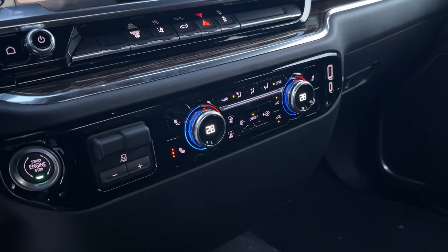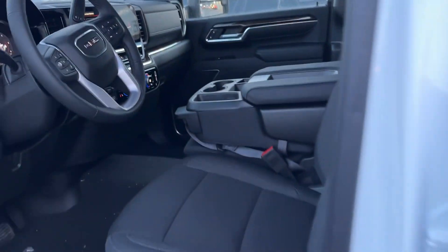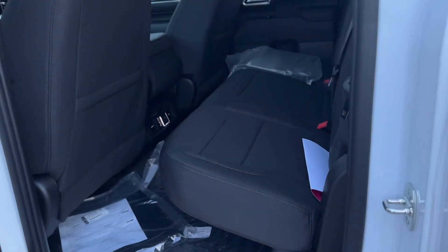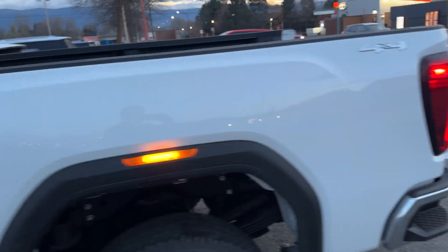Heated steering wheel, heated seats, dual zone climate controls. Double cab — there's the mats, there's the winter front. Rear window defroster, tinted glass. Good looking truck, my friend.